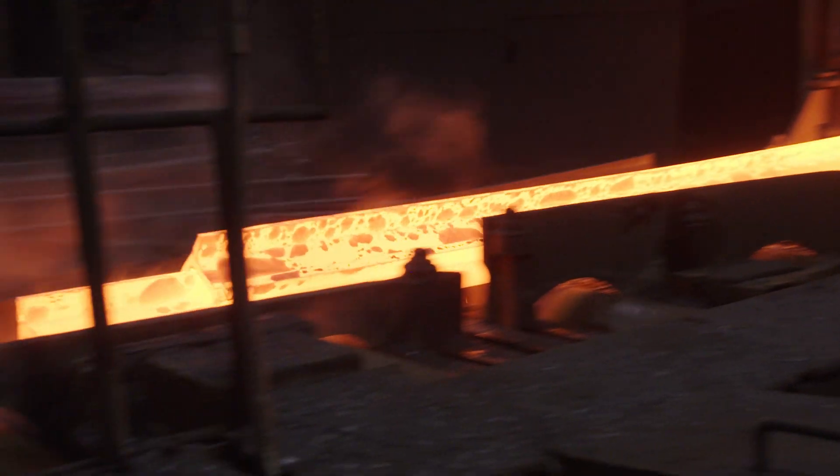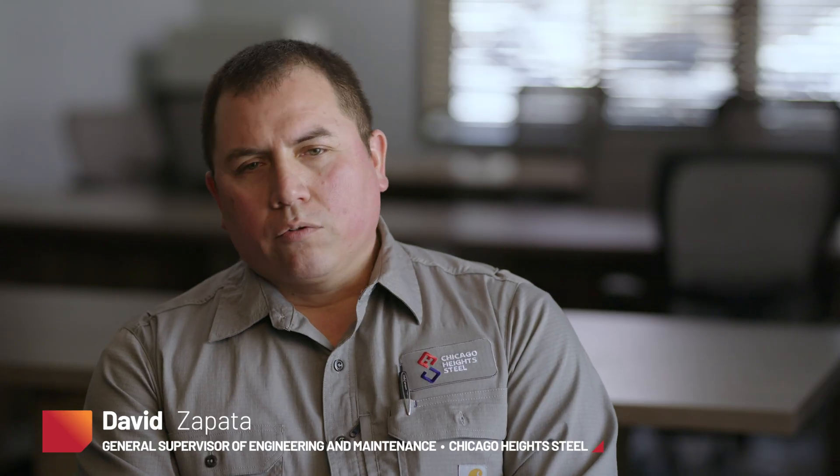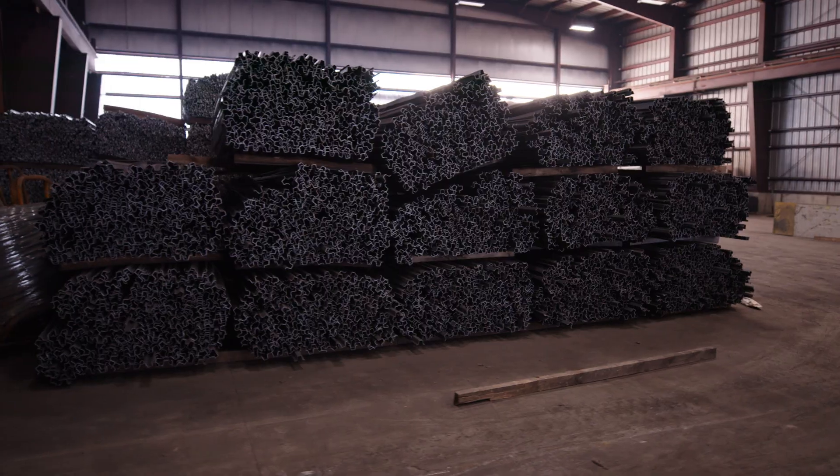We put those pieces of rail in our furnace, reheat them to about 2,100 degrees, and then we slit that rail in three sections. Out of each one of those pieces we run different products: signpost, T-post, and some specialty products.